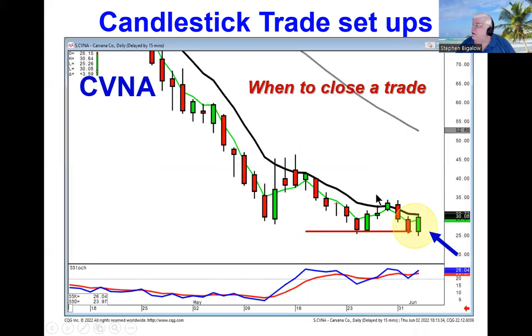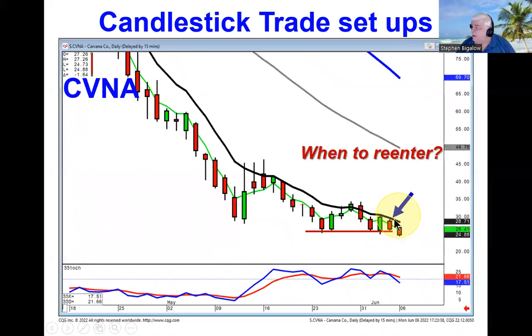That T-line works just as effectively on the downside. When was it time to start closing out or taking profits on a short trade? On a bullish engulfing signal at a support level. But the fact that they could not close above the T-line and they sold off again told you that you could re-enter your short trade with the prospects of more downside.